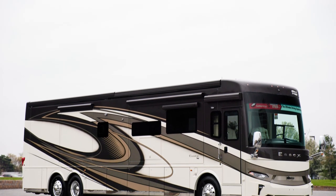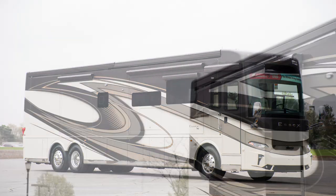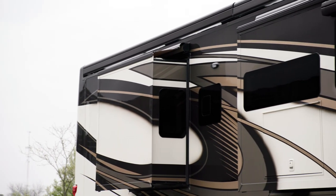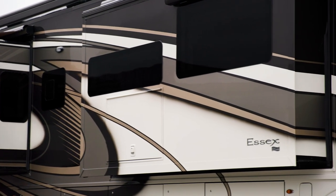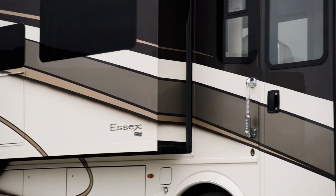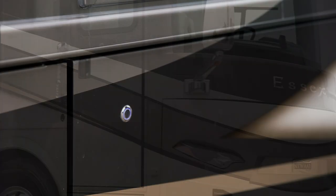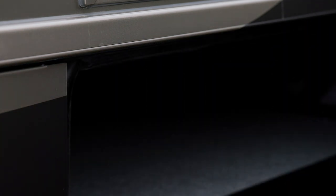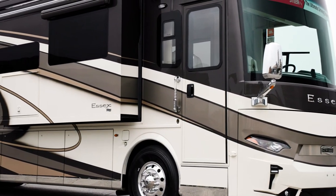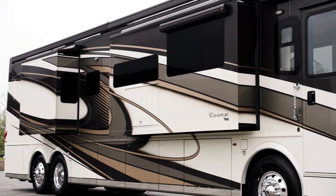The 2023 Essex is available in five floor plans, all 45 feet in length. There are four new exterior design and color options for the 2023 Essex. These industry-exclusive graphics are made possible by BASF and Industrial Finishes. The exterior of the coach features new push-button baggage doors with a power closing system, eliminating all baggage door handles to create a cleaner look throughout the exterior of this luxurious motorhome.